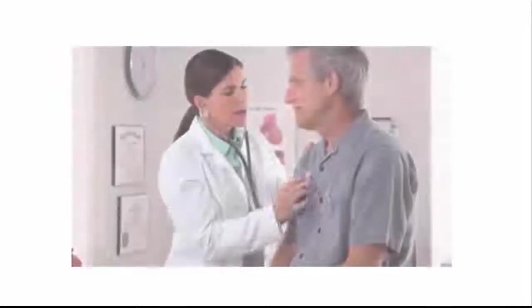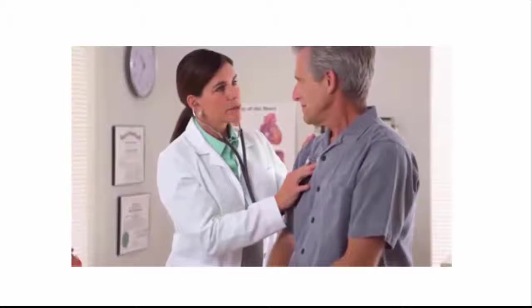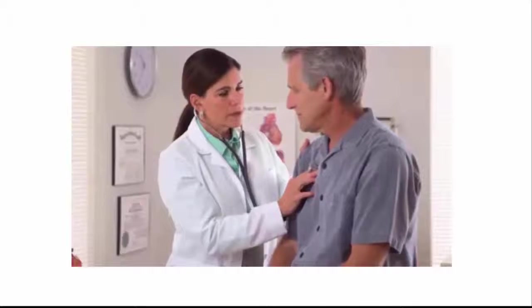The best treatment option depends on the location of the blood clot and your medical history. The treatment is usually individualized, so a similar blood clot can be treated very differently from person to person.